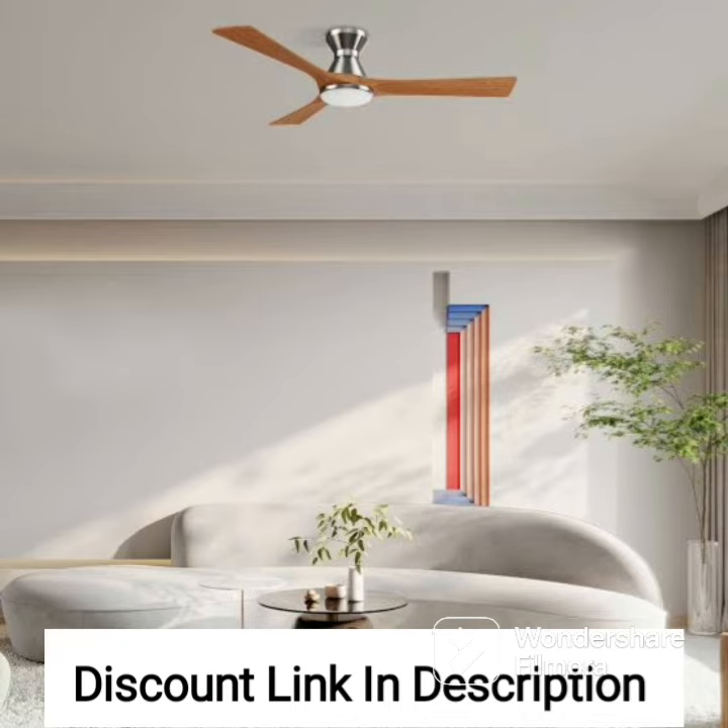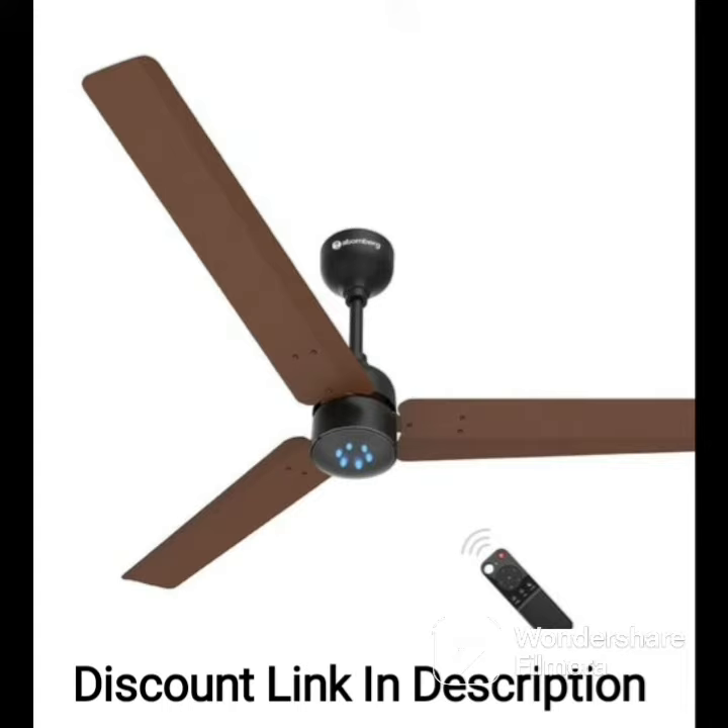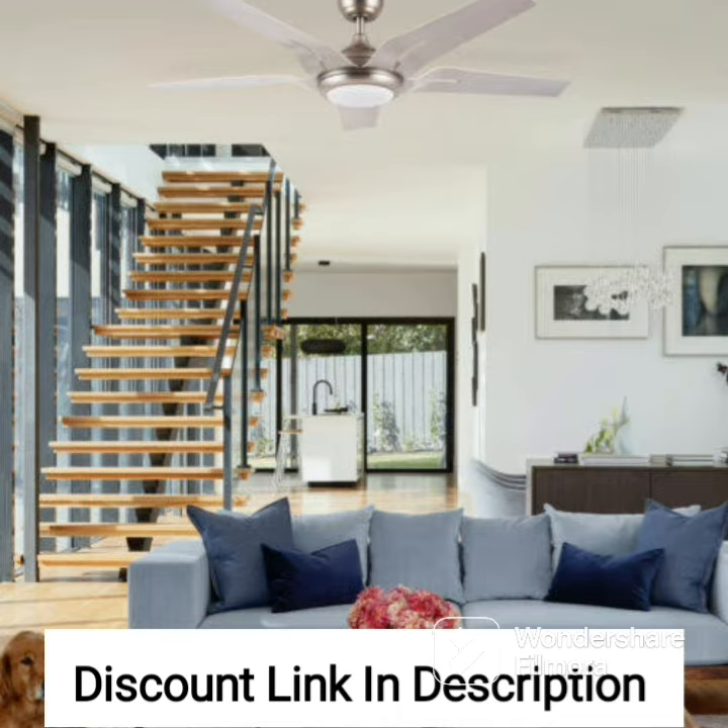Verdict: the Crompton Decoder Premium 48-inch Fan is an excellent choice for those looking for a high-speed fan that combines performance and style. Its powerful motor and aerodynamically designed blades provide a comfortable breeze, while its sleek and elegant design complements any room decor. The fan's energy-efficient operation and convenient features make it an ideal choice for those who want to reduce their energy bills without compromising on comfort. Overall, it is a reliable and cost-effective choice for your home or office.